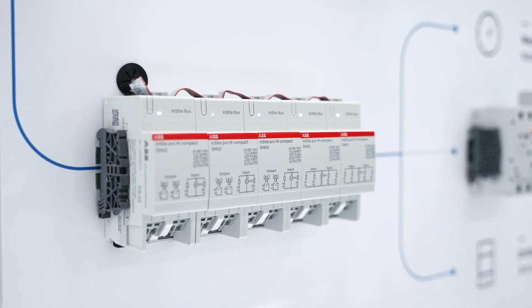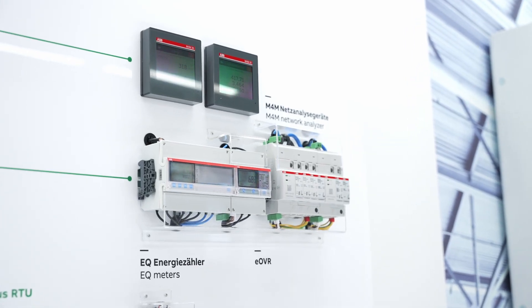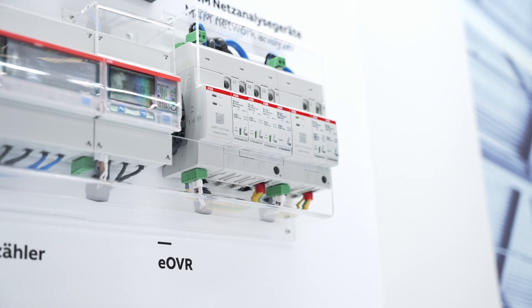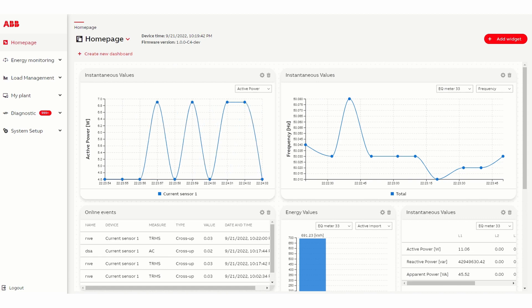Once smart accessories and other protection devices like the new digital ESPD EOVR are connected, a large amount of data can be analyzed and visualized in the integrated web server.